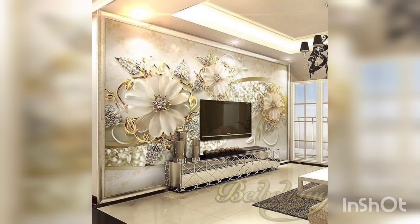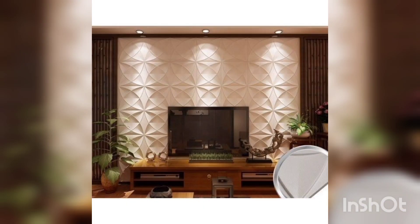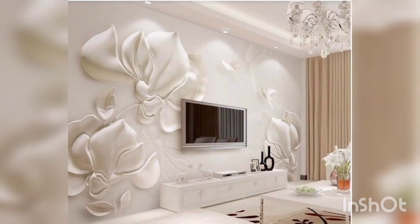You can use a 3D TV to display photos and images in a way that makes them appear to be floating in mid air. This can be a great way to showcase your favorite photos or artwork.